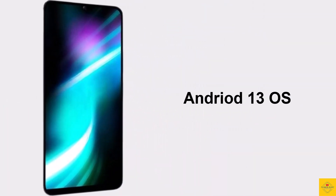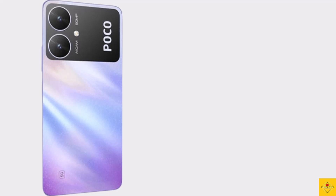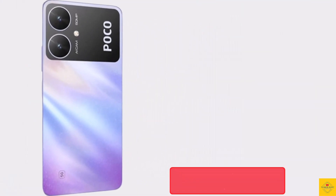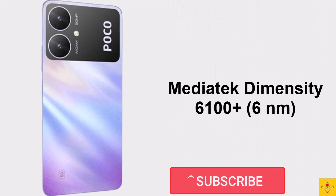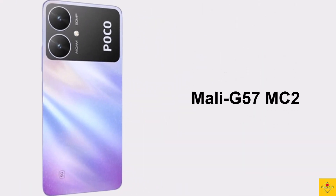For software, the handset runs Android 13 operating system based on an exclusive optimized version of MIUI 14. Under the hood, the phone's CPU is octa-core with 2.2GHz dual-core Cortex A76 plus 2GHz hexa-core Cortex A55, powered by the MediaTek Dimensity 6100 Plus chipset paired with Mali G57 MC2 GPU.